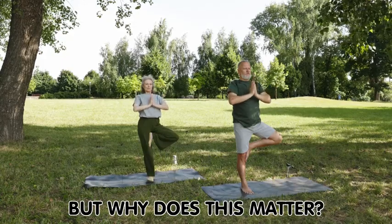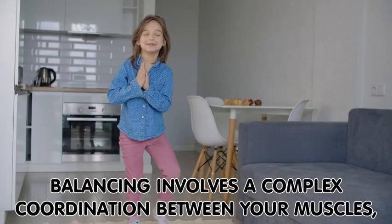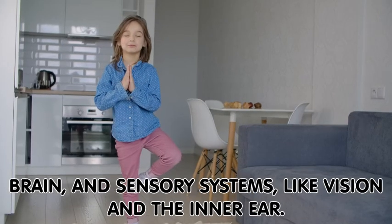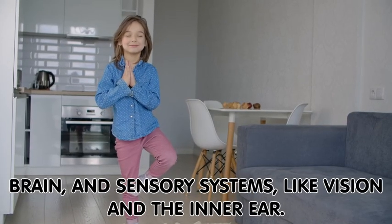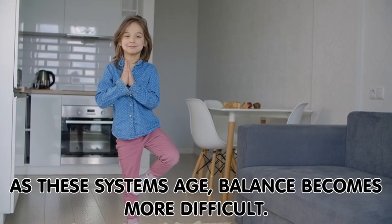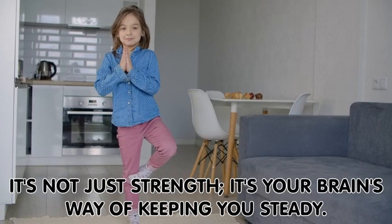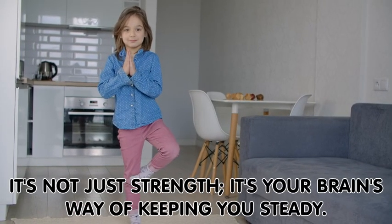But why does this matter? Balancing involves a complex coordination between your muscles, brain, and sensory systems, like vision and the inner ear. As these systems age, balance becomes more difficult. It's not just strength — it's your brain's way of keeping you steady.